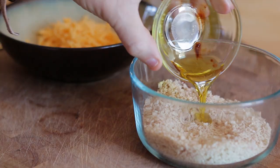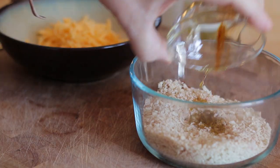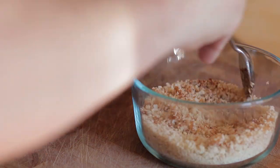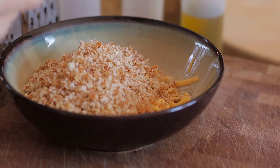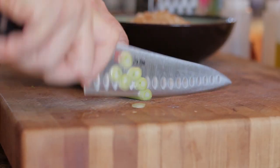Mix well, add olive oil, mix again, add to the cheese, followed by green onion, and mix.